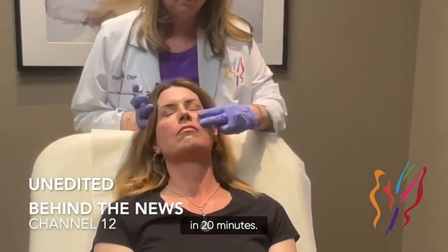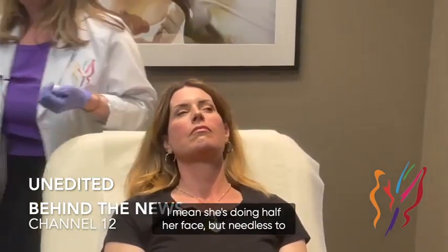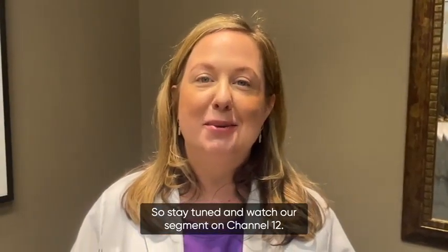You're watching this in about 20 minutes — she's doing half her face — but needless to say it's non-surgical. She's a good candidate for it. Let's get some photos real quick, then I'll do your right side so we can get a cool half-face comparison. Stay tuned and watch our segment on Channel 12.